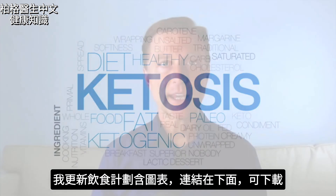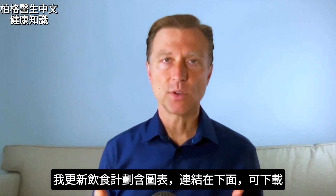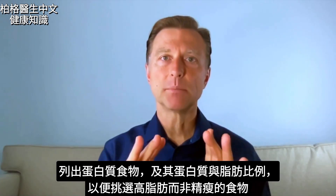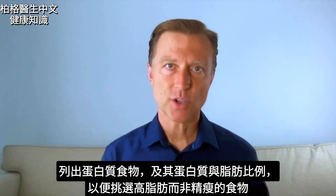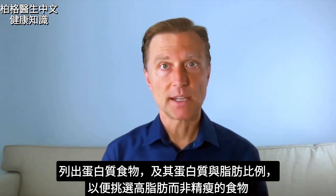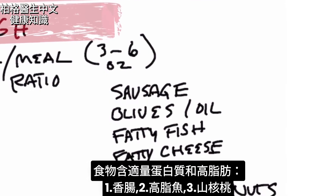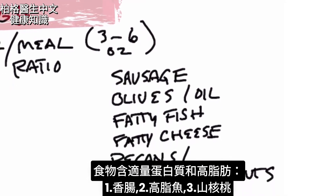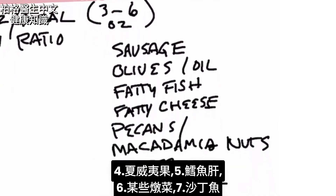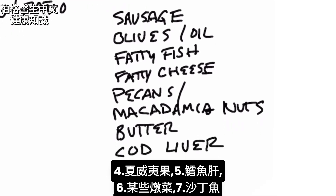I just created and updated a new plan that has a chart you can download — I put the link down below — showing all the proteins with their protein-to-fat ratios, so you can see the foods you need to focus on that are heavier in fat and less lean. Some examples of moderate protein and higher fat foods would be sausage, fatty fish, pecans, macadamia nuts, cod liver, certain stews, and sardines.